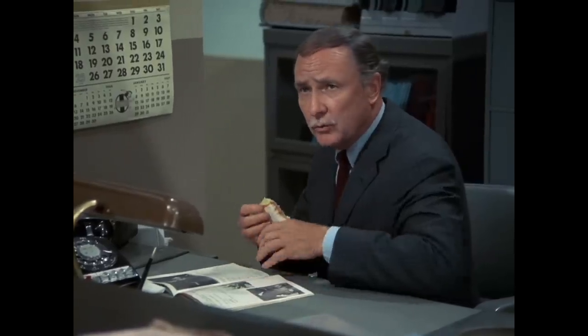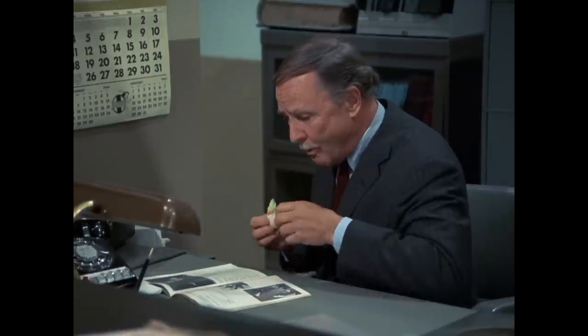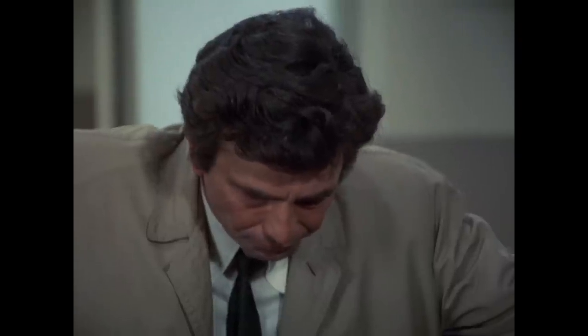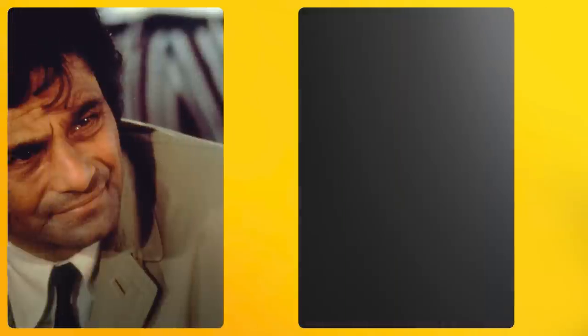Lunch hour. Come back at 1 o'clock. Just one more thing.